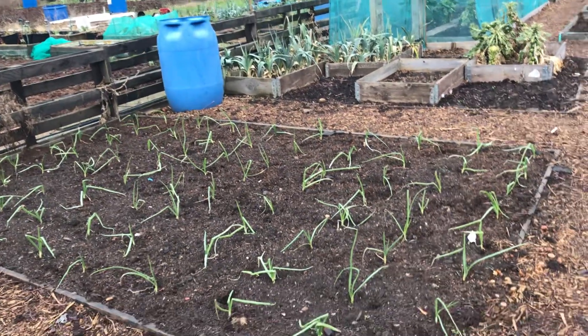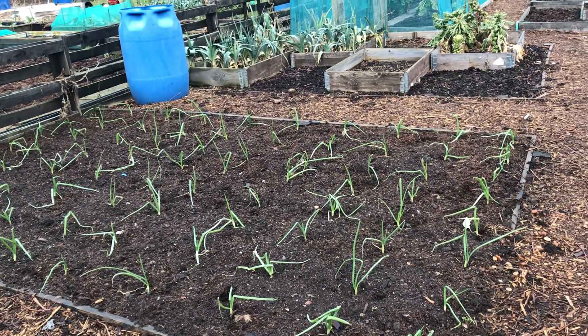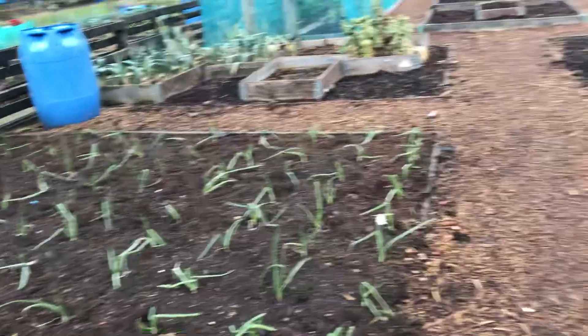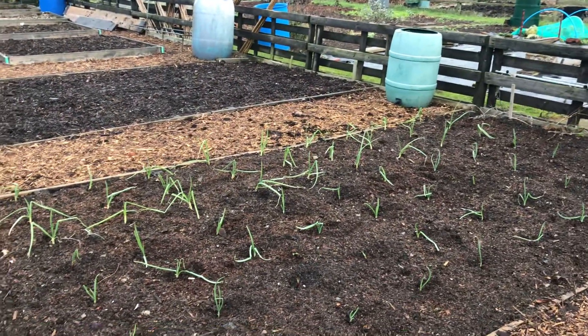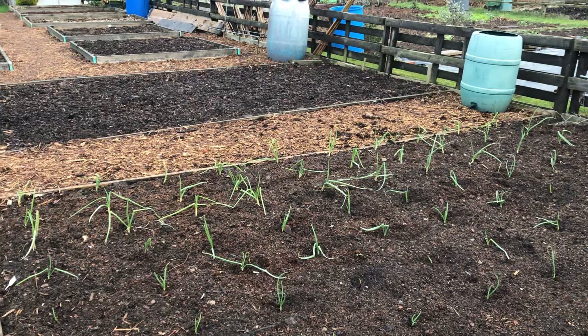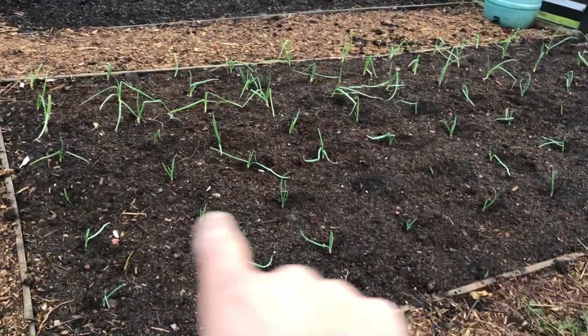The overwintering onions there are doing quite well. After that really hard frost they were just laid on the floor, but they've soon perked back up. Got some over here as well that are looking okay — the majority are white and I think I've got a few rows of red here.